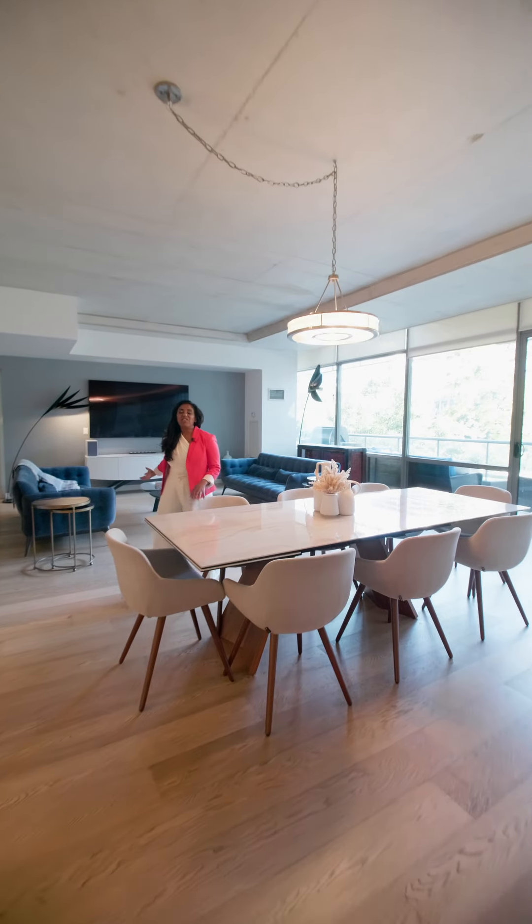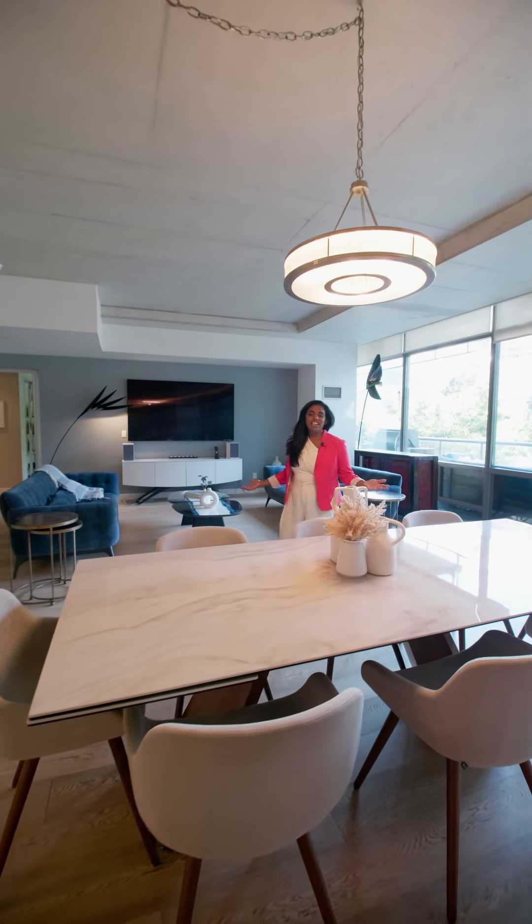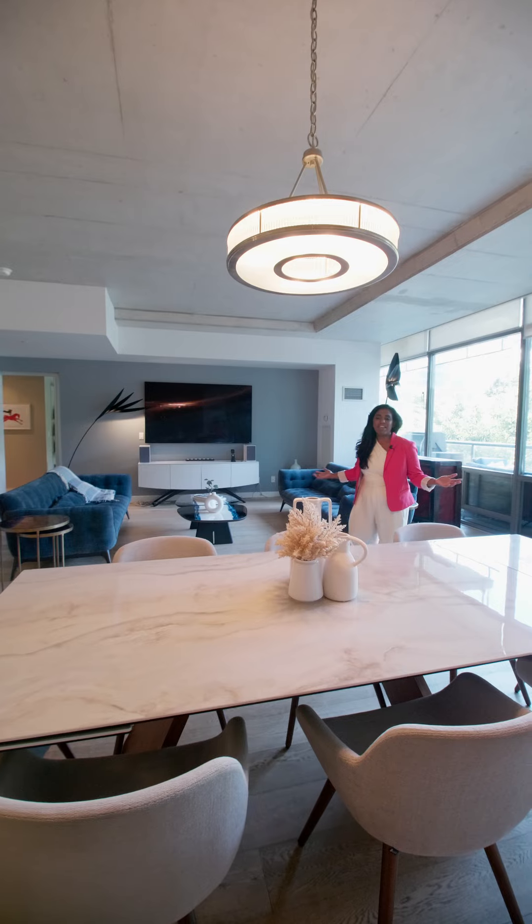Dining in here and entertaining your family and friends, whether it's birthdays, holidays, any type of family gatherings — this space can do it all.